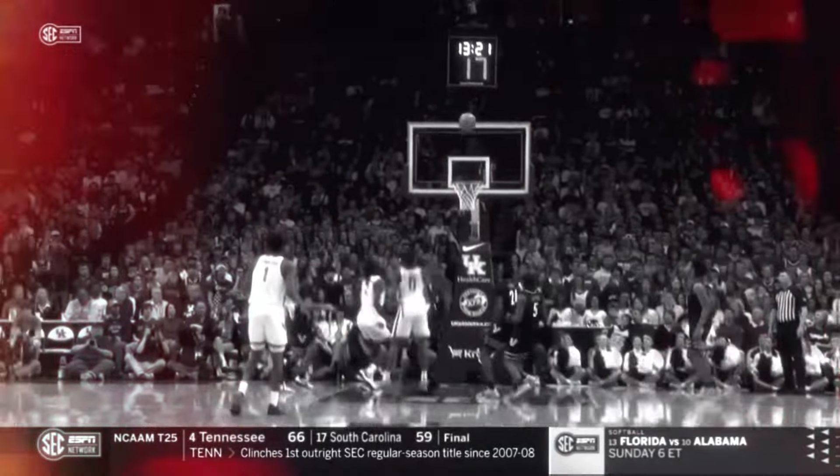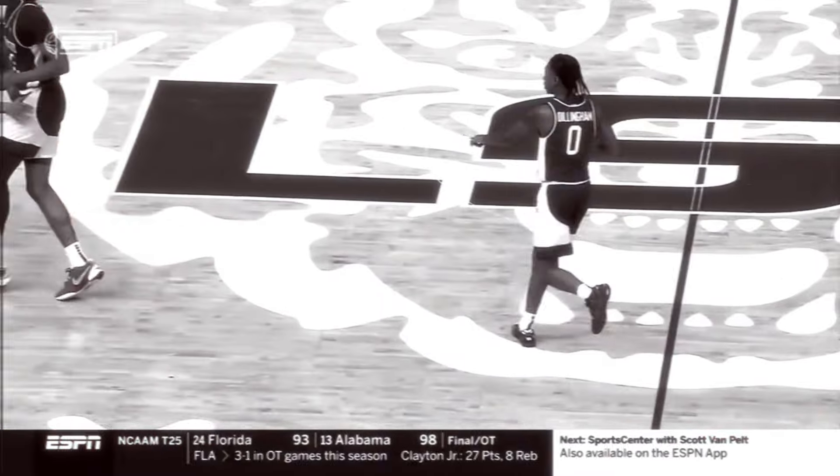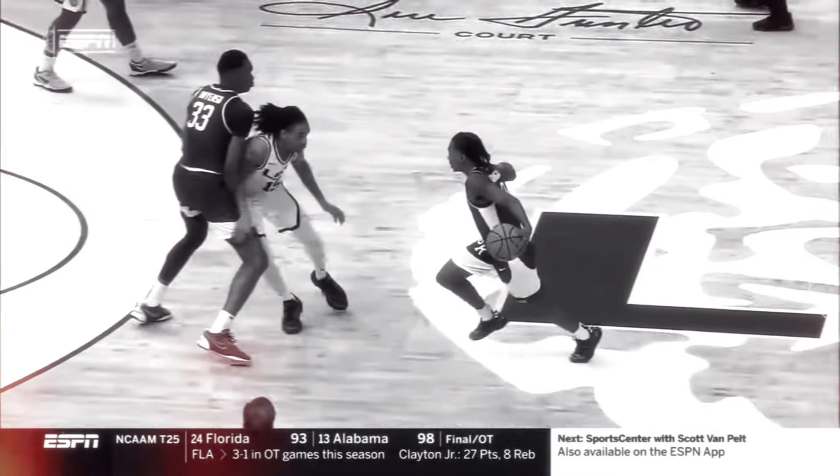The freshman guard's silky smooth shot creation combined with his ability to carve up defenses and make plays for his teammates has made him perhaps the most potent offensive weapon in the 2024 NBA draft. Listed at just 6'3", 176, front office executives will have questions about Dillingham's true measurements and what that means for his long-term potential defensively.